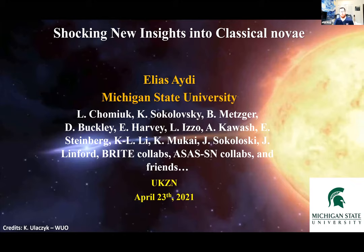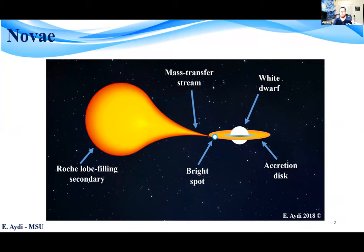What I will show today is collaborative work with really a lot of people that I cannot fit on my introductory slide. So definitely this is not a solo work, it's a collaborative work. Starting with introduction: what are novae?